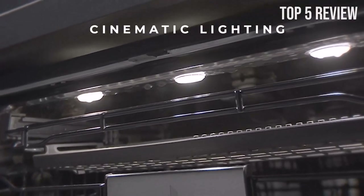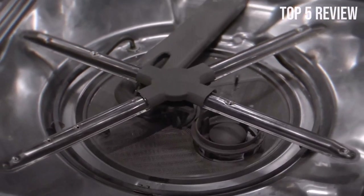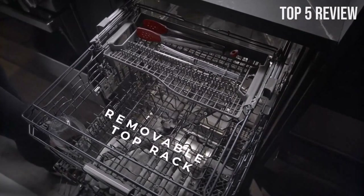The sleek, dark design not only looks stunning but also offers durability and functionality, ensuring your dishes are taken care of with utmost precision. The dishwasher understands that your schedule may not always align with the need for clean dishes.